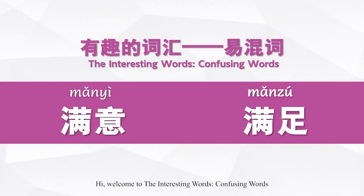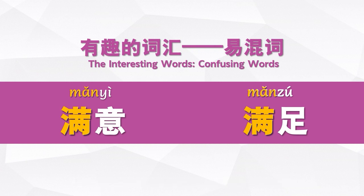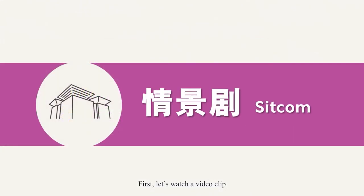Welcome to the Interesting Words, Confusing Words. We are going to learn the differences between 满意 and 满足. First, let's watch a video clip.